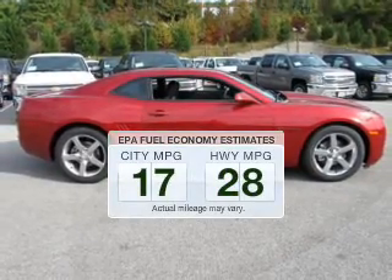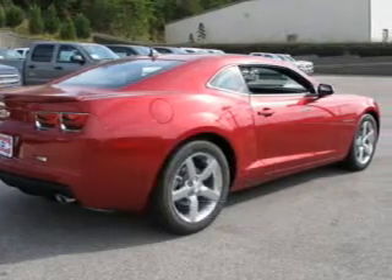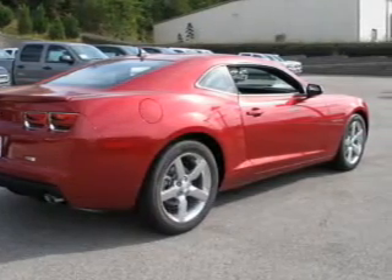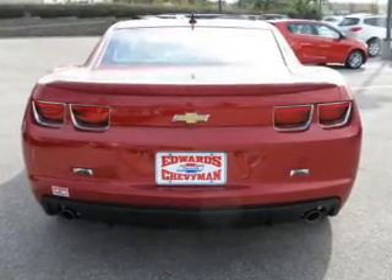Make fewer trips to the gas station when driving this fuel-efficient vehicle. The powertrain includes rear-wheel drive with a reliable six-cylinder engine that responds smoothly to its six-speed automatic transmission.